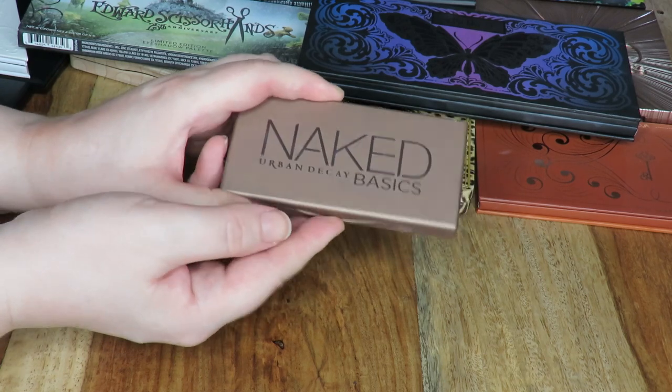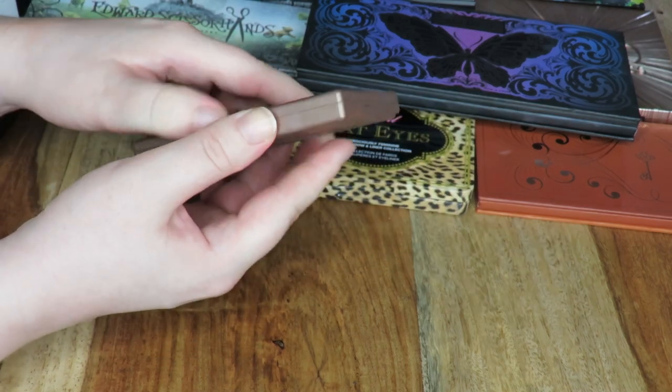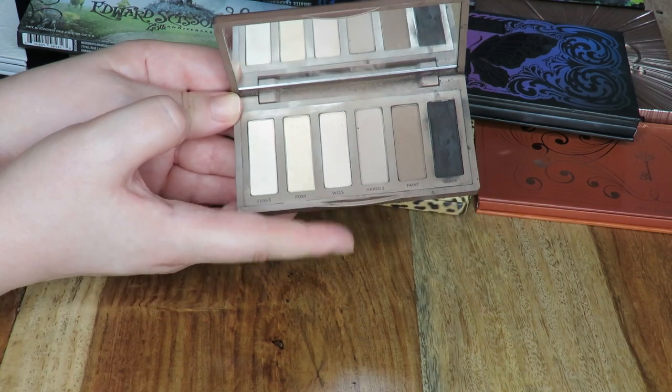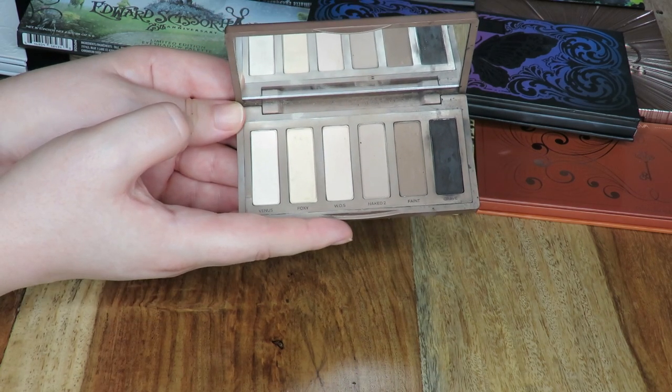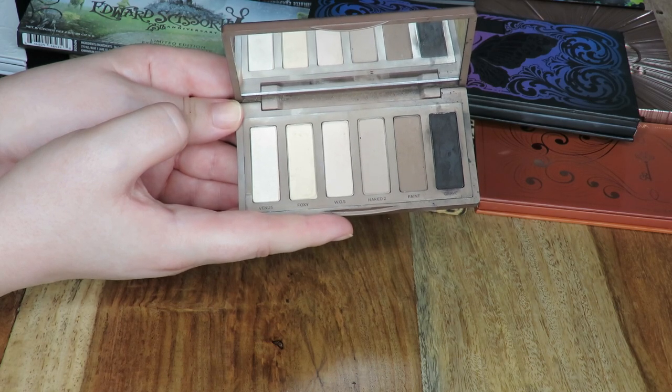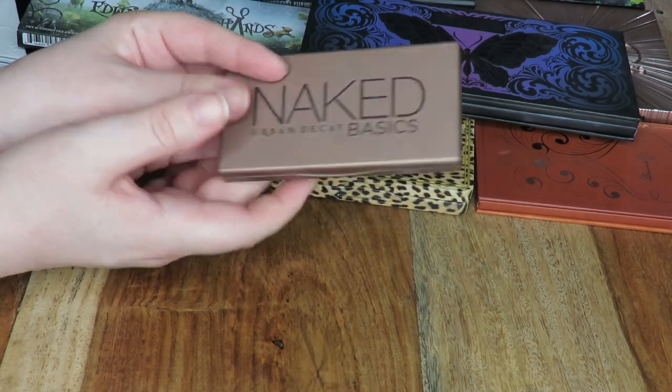Next up I have my Urban Decay Naked Basics palette — just the first one. I'm definitely keeping hold of this, not just because it's Urban Decay. This is a really great palette to travel with, and because I do like to wear bright colours quite a bit of the time and they usually don't have any neutral transitioning shades, this is a great palette for that kind of thing too.